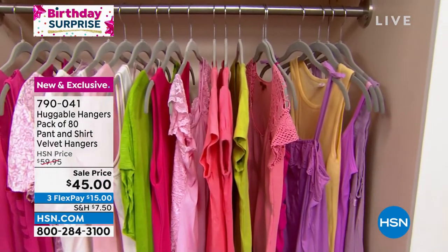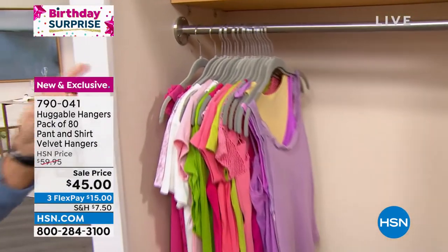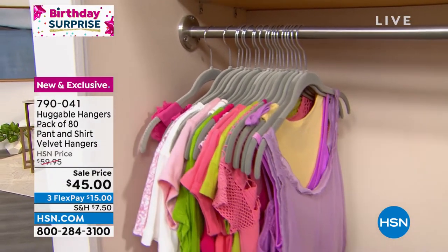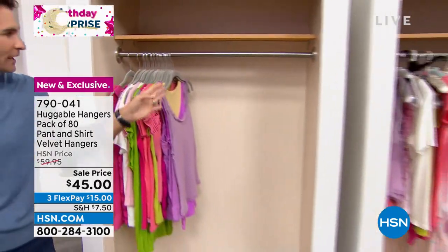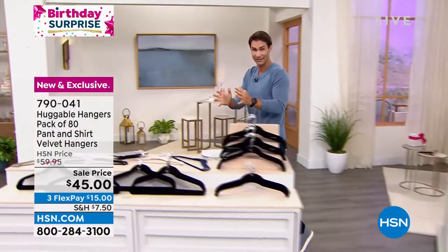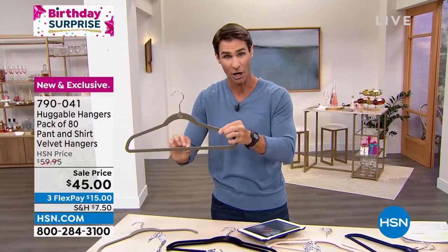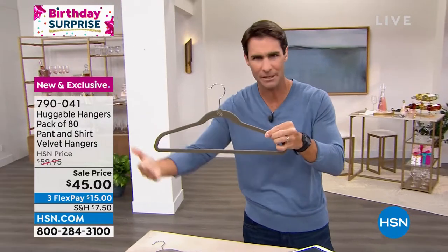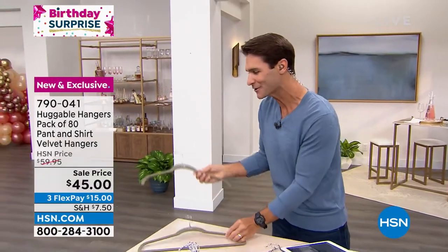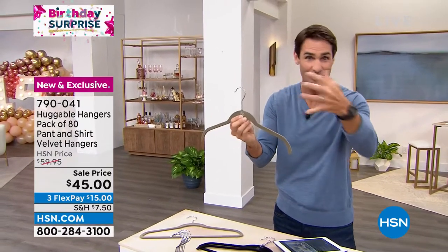I want to show you the magic — I'm going to give you closet space back. Watch this. Because of their slim profile, look how much space you now have in your closet. These two closets have exactly the same amount of clothing. Look at all the space that you just saved. It is an 80 count — 40 of what we call the pants hangers, which has the cross bar on the bottom. You can put your pants, or something over the top as well. And then these are your shirt hangers — you see that beautiful velvet finish and the curved edges, which is going to maintain the form of your clothes.